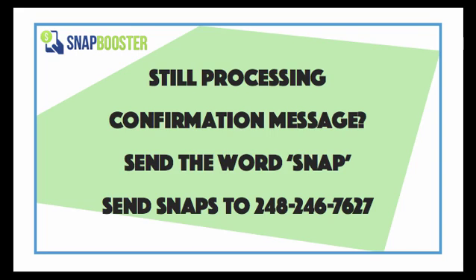Now the second thing that might be an issue is you need to make sure and check that you're receiving a confirmation message from us at Snap Booster after each snap. So after you send in a receipt with the word snap in the same message, you should receive a confirmation message that says, thanks for snapping, we've received your photo. That message indicates that we at Snap Booster have received your receipt and that it is in line to be processed. If you did not receive that confirmation message, then we did not receive your snap. So if you're not getting that, go ahead and give us a call and we can figure out why you're not getting that confirmation message.